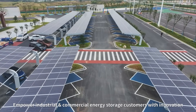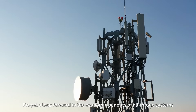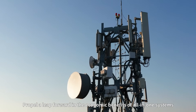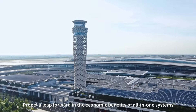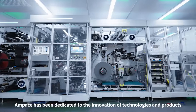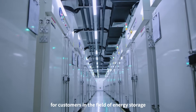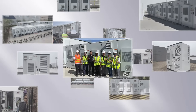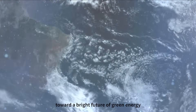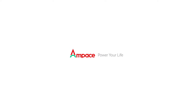Empower industrial and commercial energy storage customers with innovation. Propel a leap forward in the economic benefits of all-in-one systems. En-PACE has been dedicated to the innovation of technologies and products for customers in the field of energy storage around the world, toward a bright future of green energy. En-PACE — Power your life.